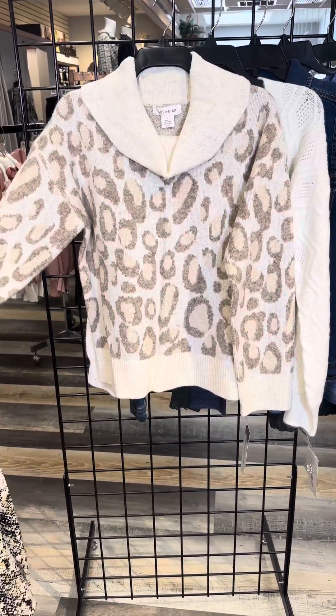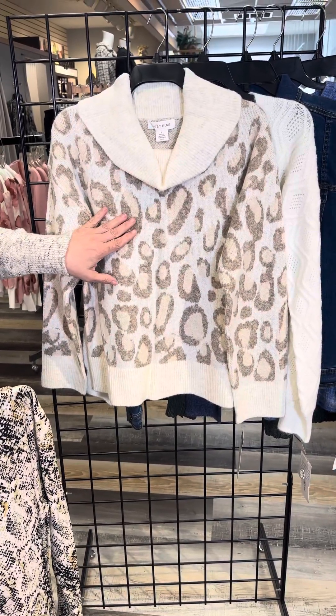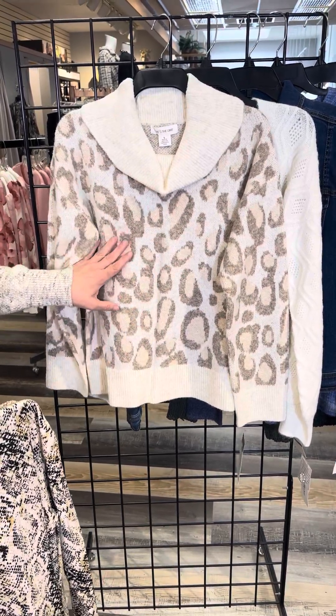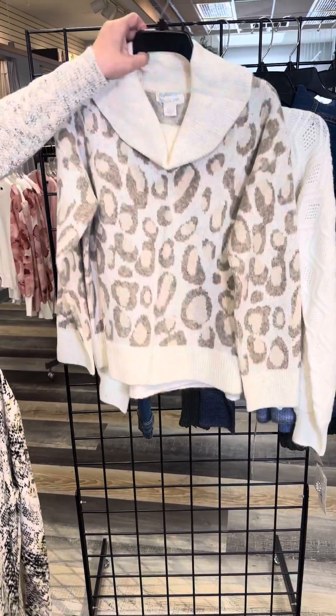This one has kind of an almost giraffe print to it — a wonderful combination of khaki and mocha with cream. It has that angora type feel, super soft, with a prominent cowl neck and full length sleeve. That cream ribbing really helps break up the pattern.